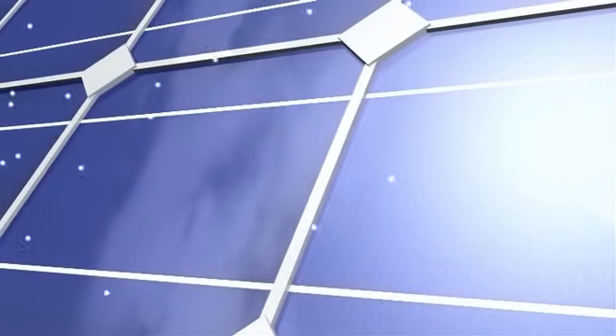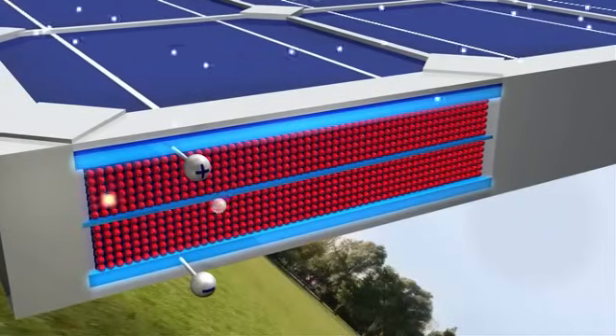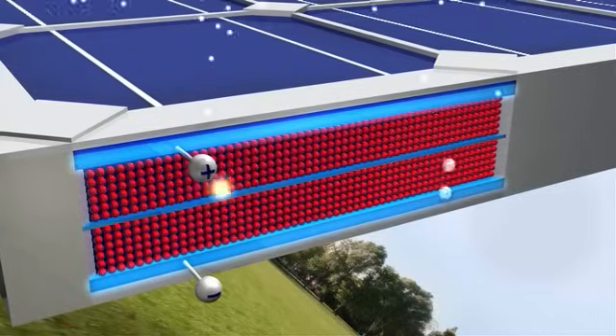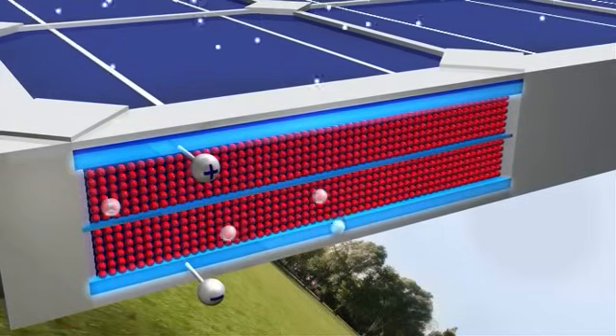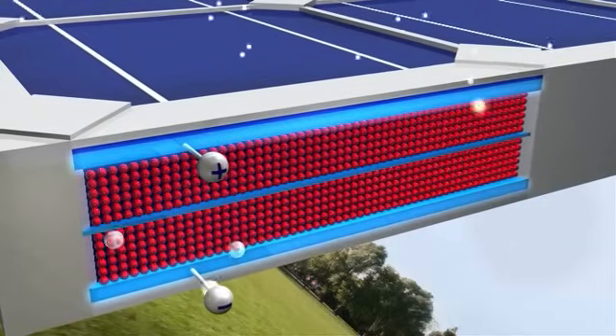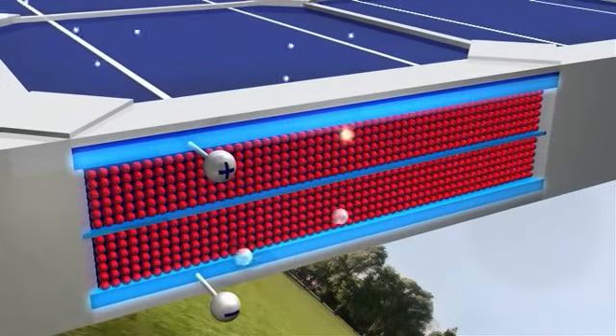Take a closer look, and you can see the panel is made up of several individual cells, each with a positive and a negative layer, which create an electric field. It works something like a battery. The photons strike the cell, and their energy frees some electrons in the semiconductor material. The electrons create an electric current, which is harnessed by wires connected to the positive and negative sides of the cell.